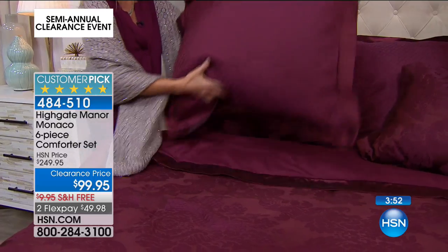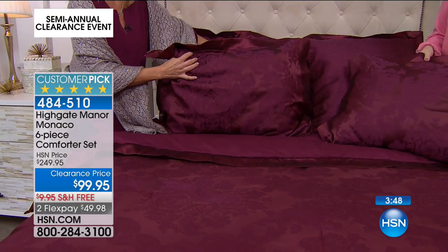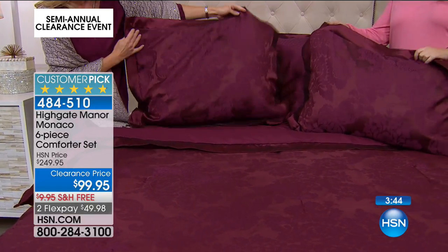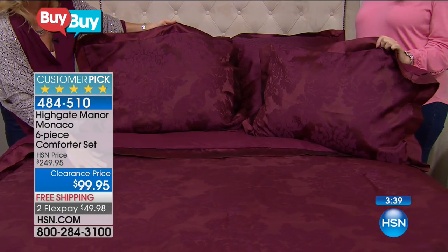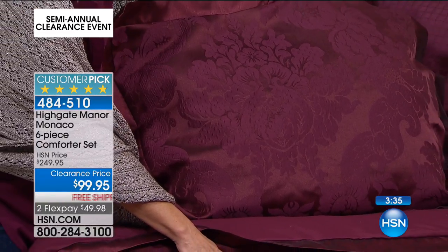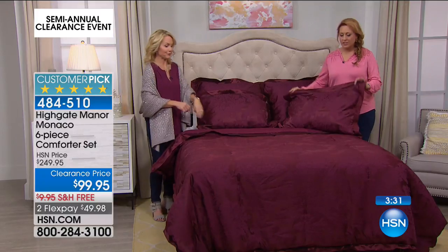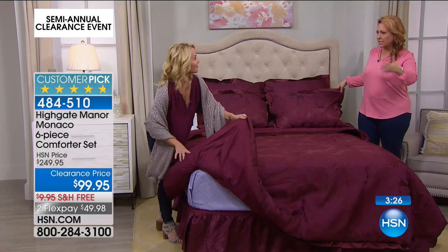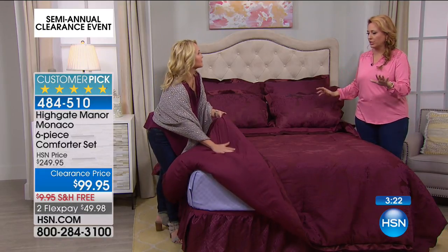These coordinate beautifully with the bed skirt that we'll show you in a minute — you'll get two of those. Then we have two standard pillow shams that fit your standard size pillow and coordinate with the comforter. This would also make an incredible luxury wedding gift. So many of us decorate with burgundy — in my house the entire house has accents of burgundy through everything.